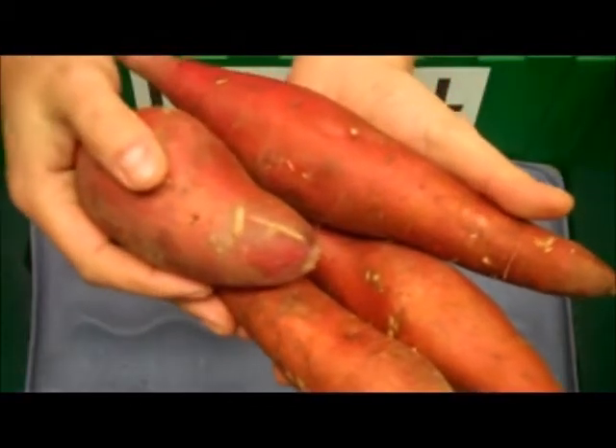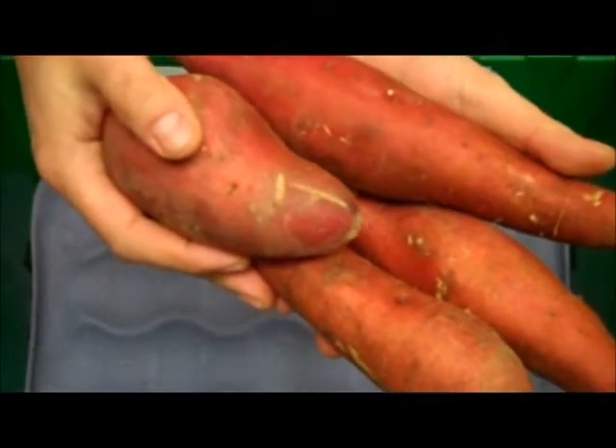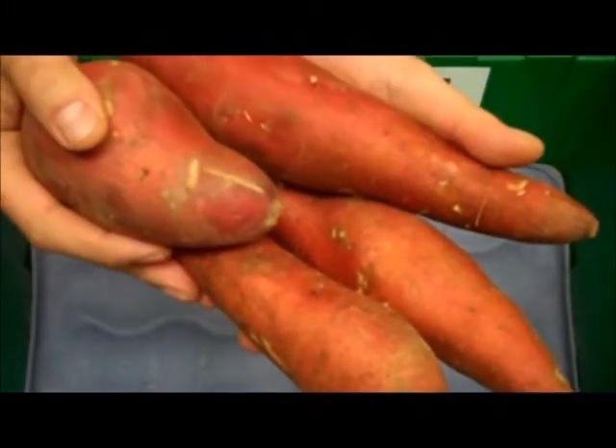Kicking off our box this week, we have two pounds of super healthy organic garnet yams grown by Dariva Packing in Livingston, California.